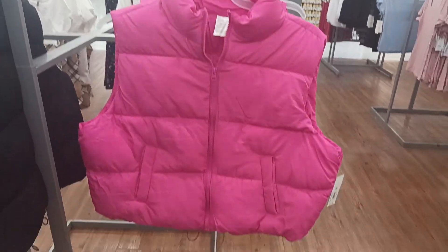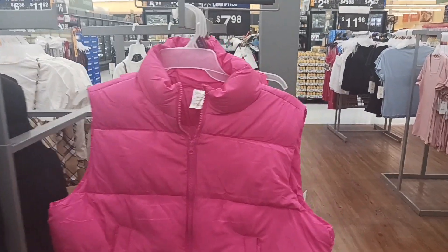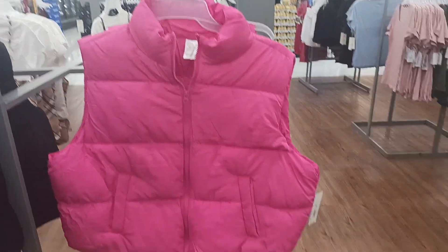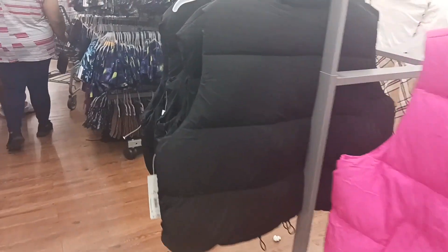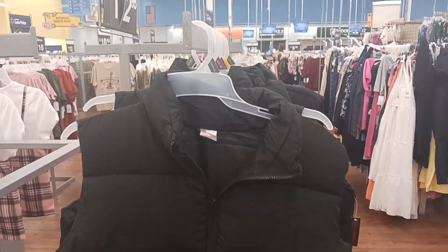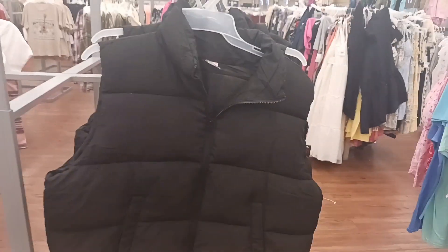Here we have the No Boundary pink vest right here, which is cute. This one has sold out in this color because they also have it in black too. This is $12.98 — they only have three of those left here. And then we have the black one right here. Those are nice — feel good and light.